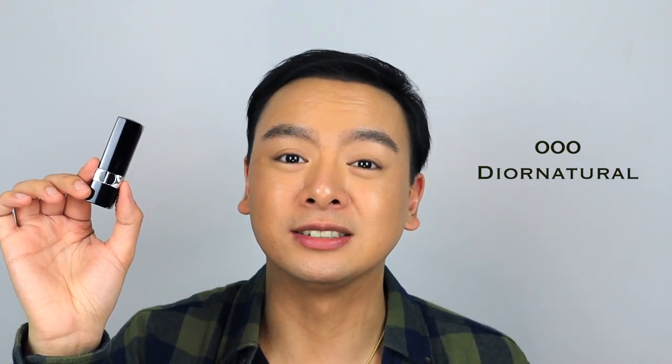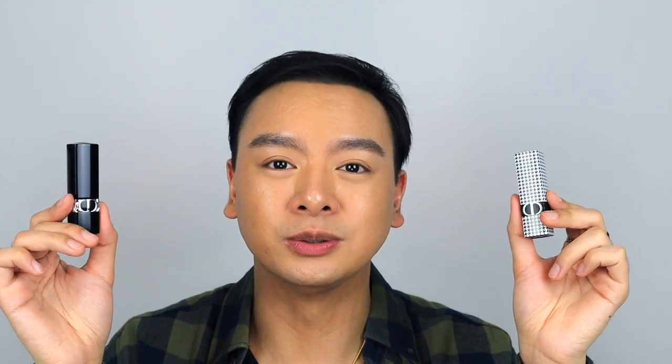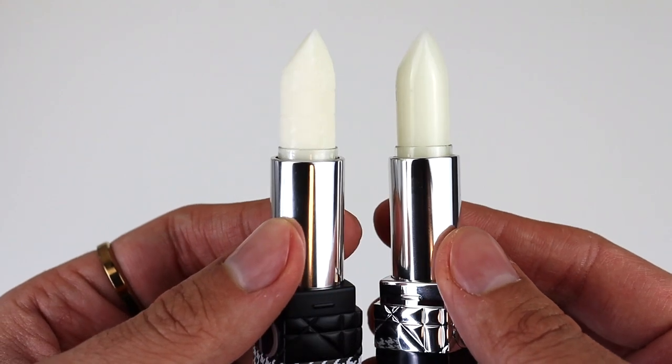Quickly, I want to mention the original Dior lip balm in color 000 Dior Natural as well. It retails for $38 USD — seven dollars less than the limited edition one. The difference is that the original has more of a satin finish while the limited edition has more of a velvet matte finish. I appreciate that they didn't just put the original formula into new packaging and raise the price. I won't do test swatches yet since I still need to take pictures for Instagram, but I may do a comparison in the future.